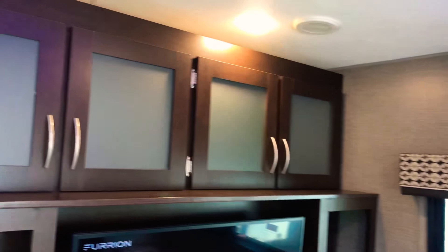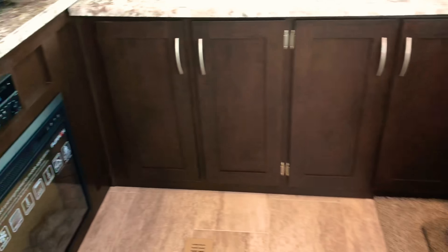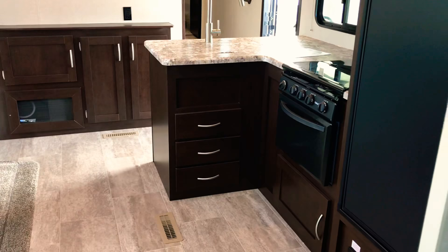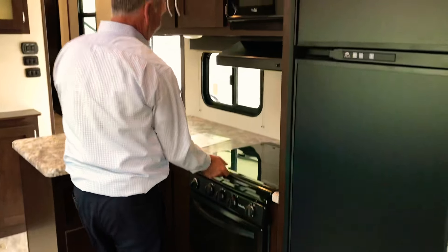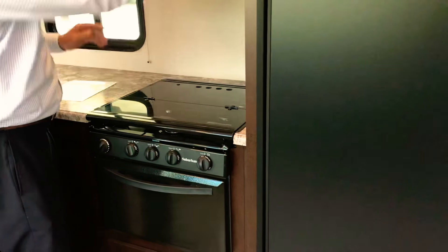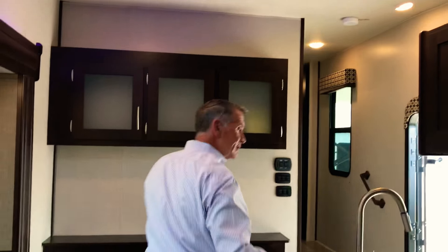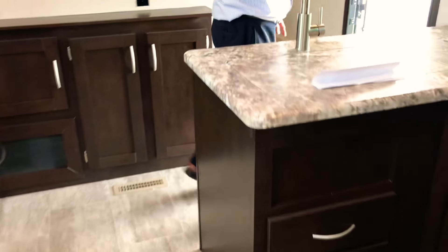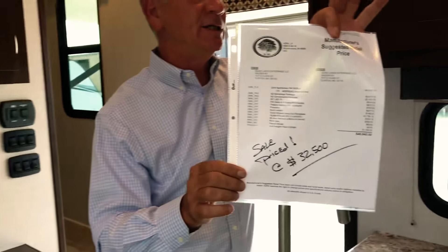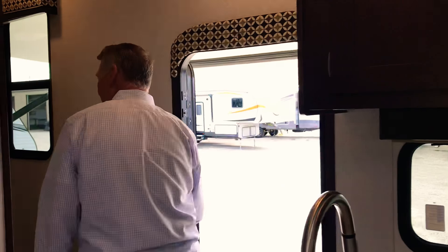Equipped with an 8 cubic foot gas-electric refrigerator. Got a Suburban three-burner cooktop with an oven, and a microwave included. Lots of storage throughout the kitchen. You'll want to check out the price on this one — $32,500, very affordable.